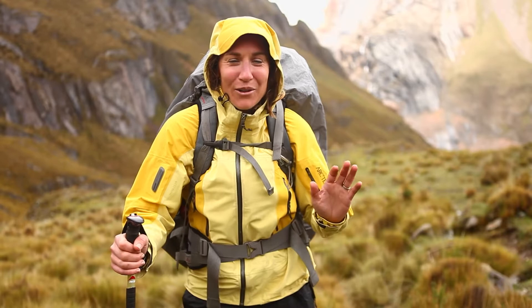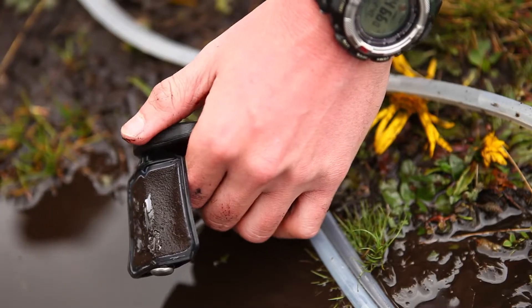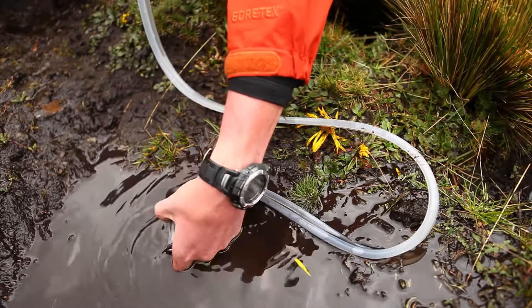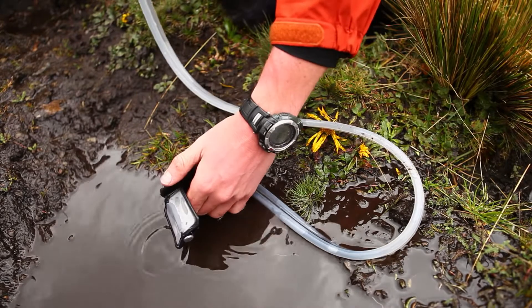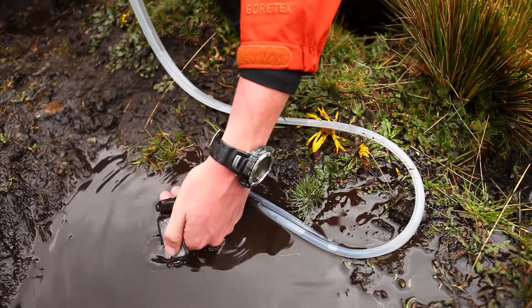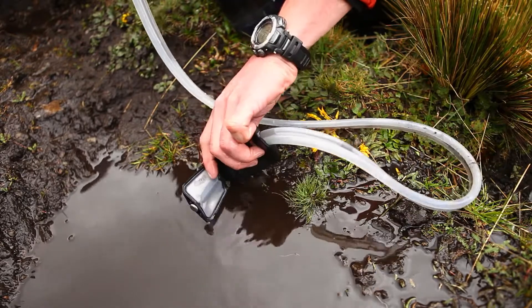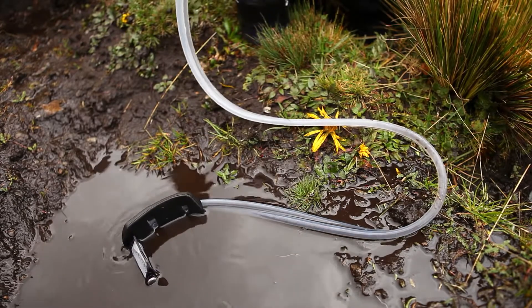Literally you couldn't see through it, it was so gross and gnarly. So we just pumped the Guardian out of probably one of the worst, dirtiest water sources we've found so far. The cool thing about this is we designed it to be cleaned while you're pumping. Your pre-filter keeps your pump from doing all the work, and a couple of quick swishes and it's back and good to go.